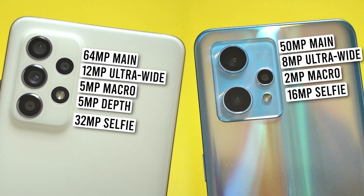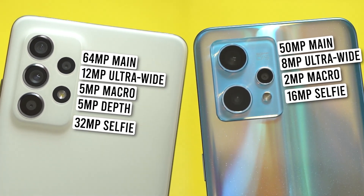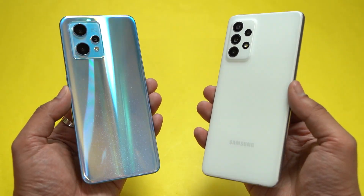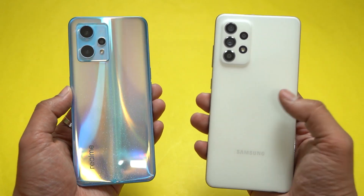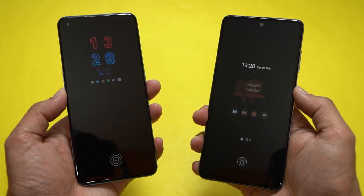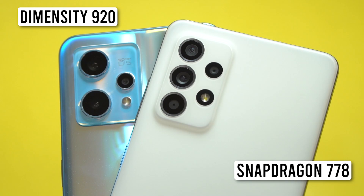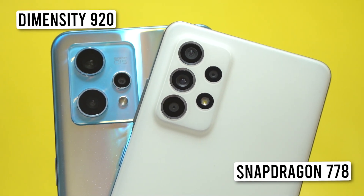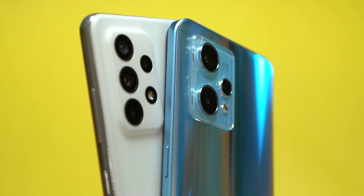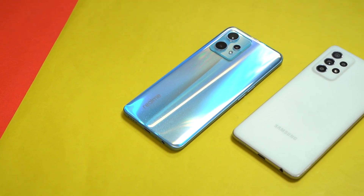The camera specs of both smartphones are on your screens right now — you can pause to take a look. In terms of pricing, the Galaxy A52s 5G costs more than the Realme 9 Pro Plus. The main reason for this comparison is that both phones offer OIS in the mid-range segment. It will also be interesting to see how the Dimensity 920 chipset inside the 9 Pro Plus compares against the Snapdragon 778 inside the Galaxy A52s when it comes to the ISP.